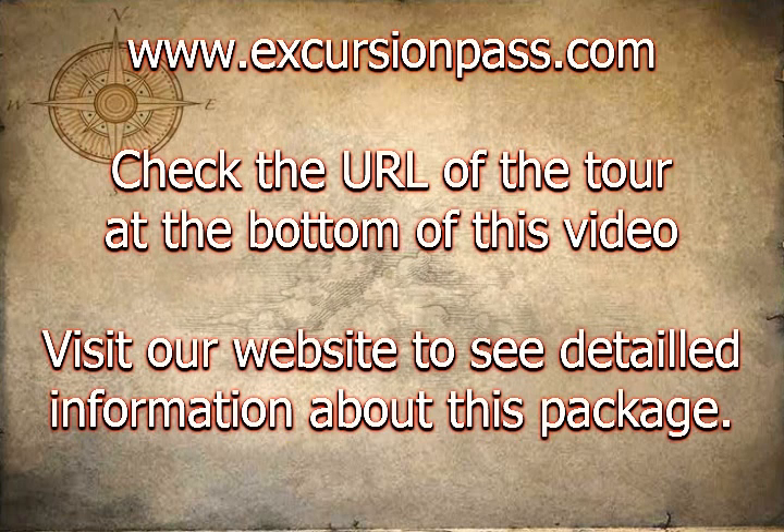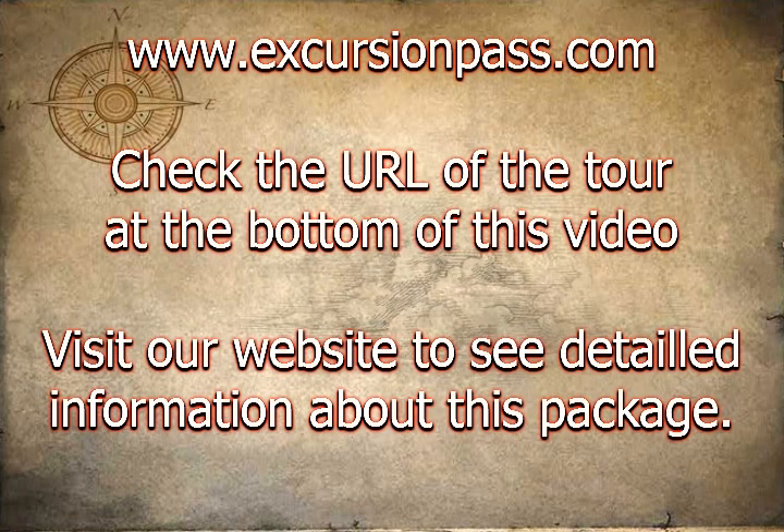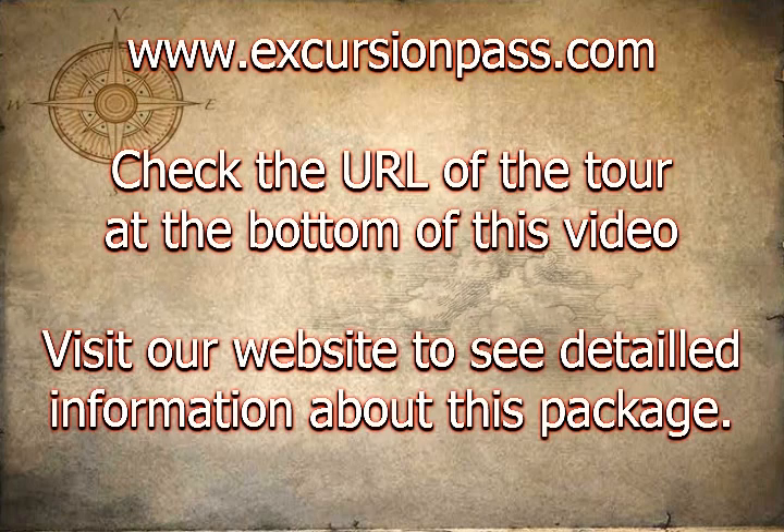Your guide will introduce you to the most important pieces before allowing you free time to explore the museum at leisure. The tour also includes the Alabaster Mosque and the Citadel.